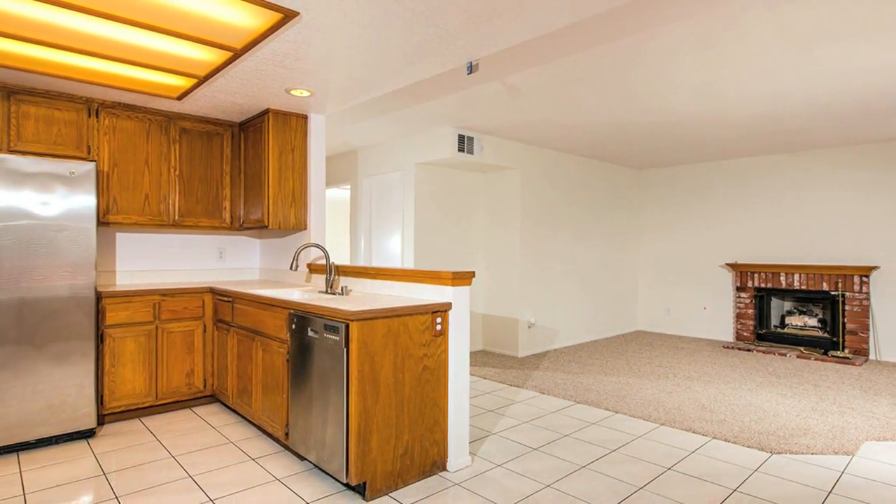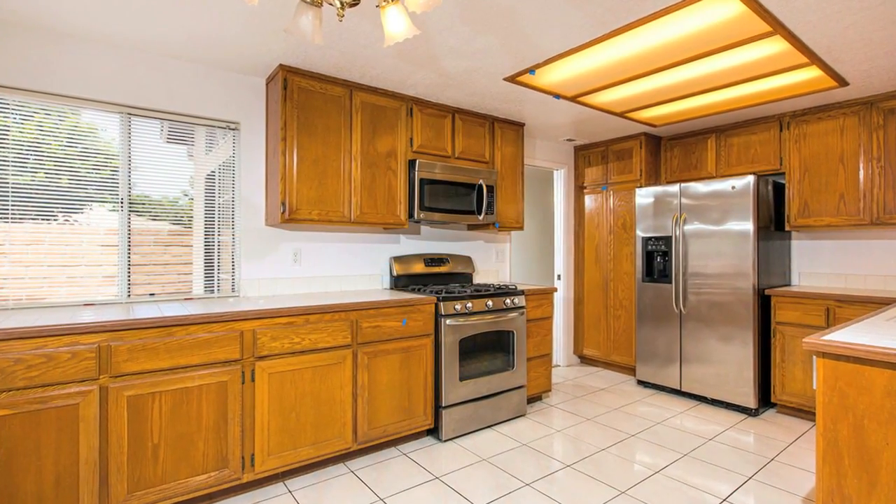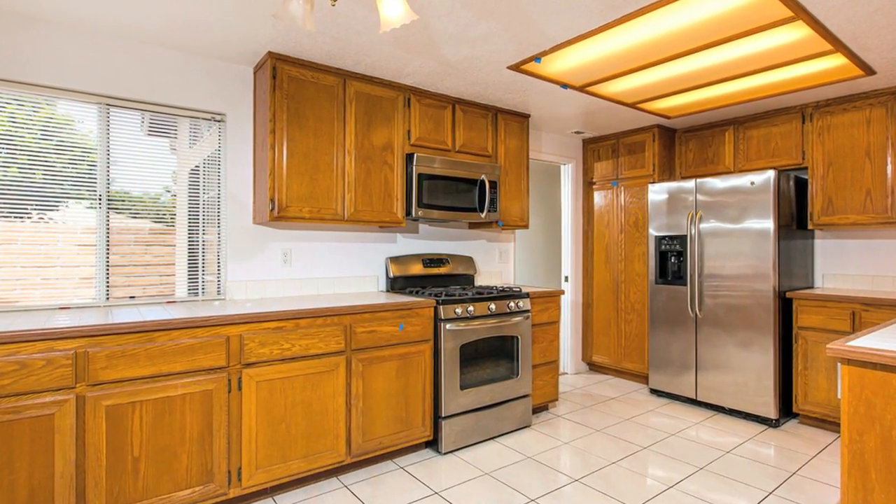It has a spacious kitchen that opens right up into the family great room, and three full bathrooms including a full bedroom and full bathroom downstairs.